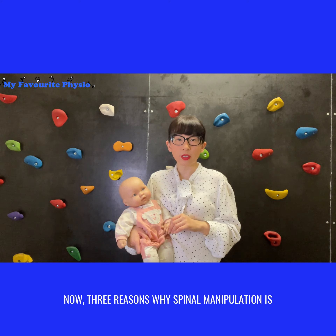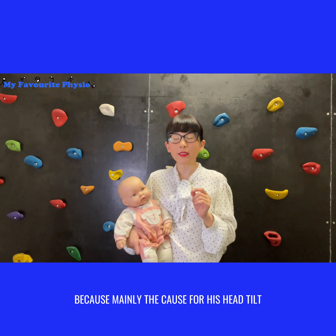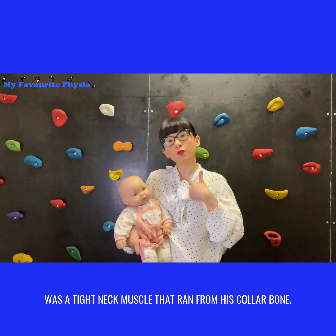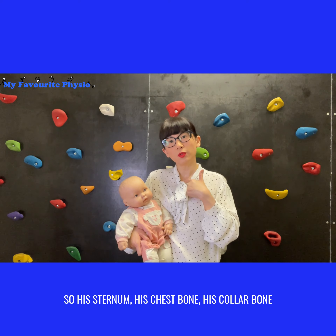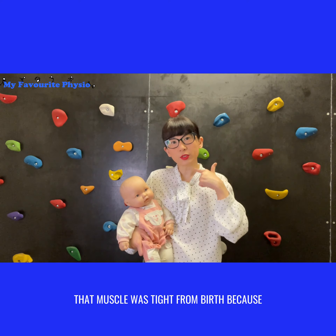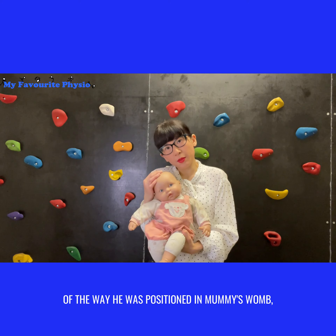The main cause of his head tilt was a tight neck muscle — the sternocleidomastoid — which runs from the collar bone and sternum all the way up to the mastoid bone at the back of the head. That muscle was tight from birth because of the way he was positioned in the womb.